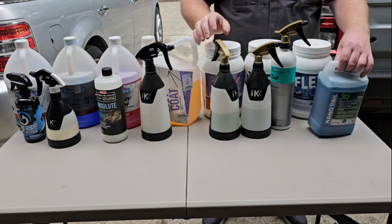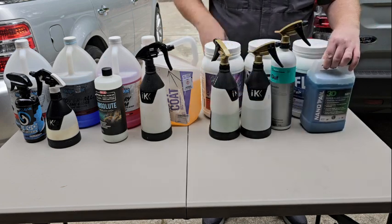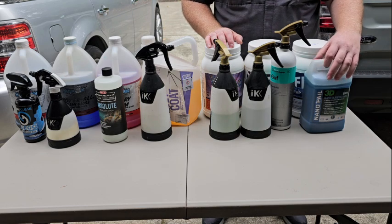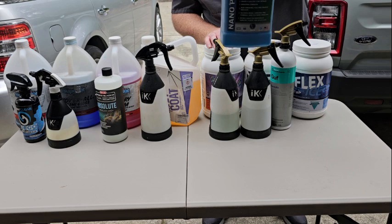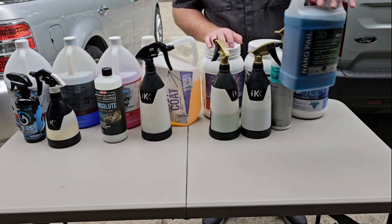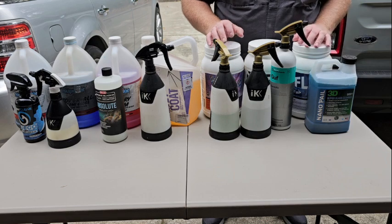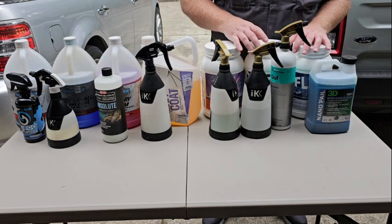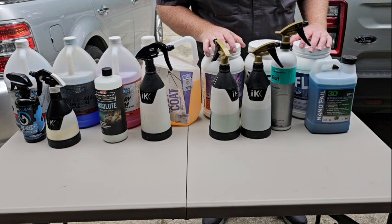For windows and glass, I use 3D Super Glass Cleaner. I've heard this is hard to get right now. I mixed up two gallons and I've only used a little of it so far, so I've got a ways to go. But once I burn through this, I also often use Shine Supplies Sunshine — that's dilutable, comes in concentrated form, and works just as good.